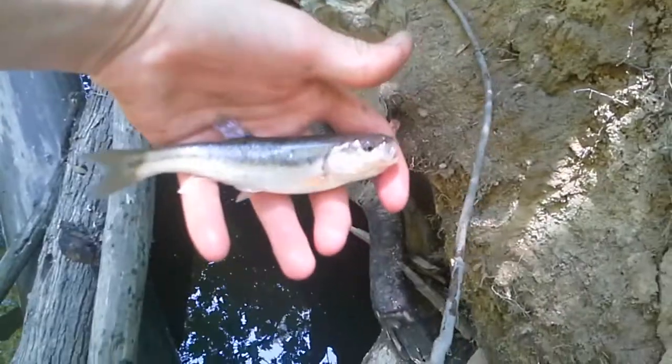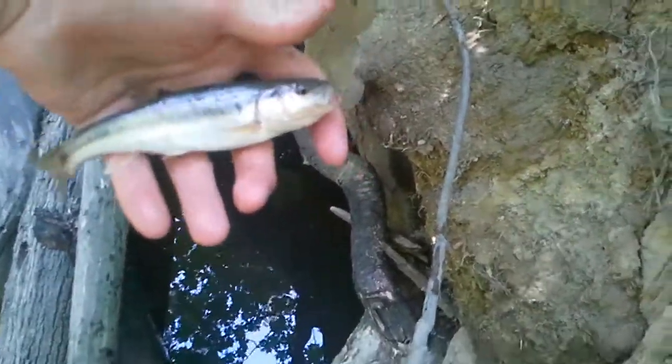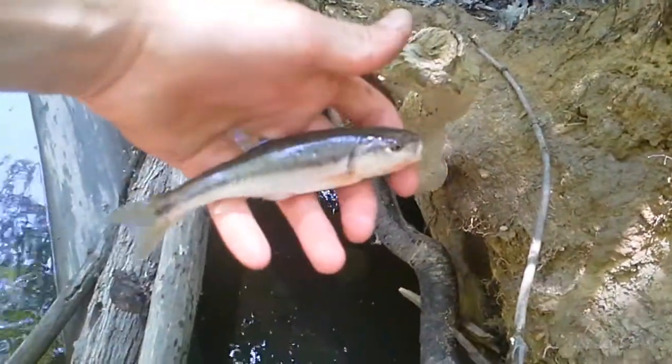If you guys thought that one was huge, look at this one — it's at least four inches long, probably five. Let's get more.